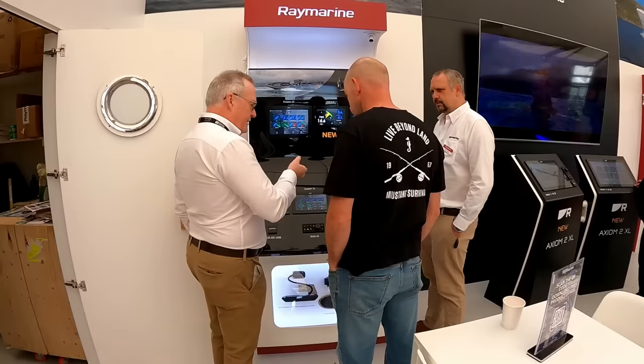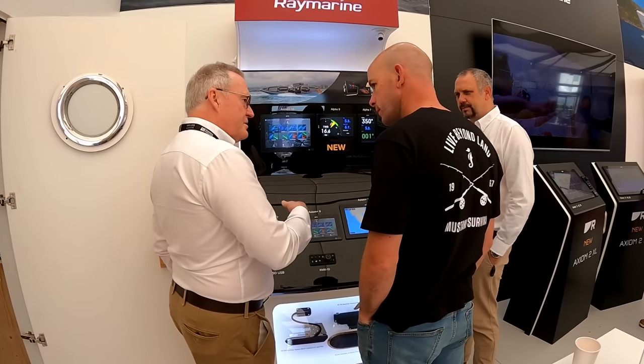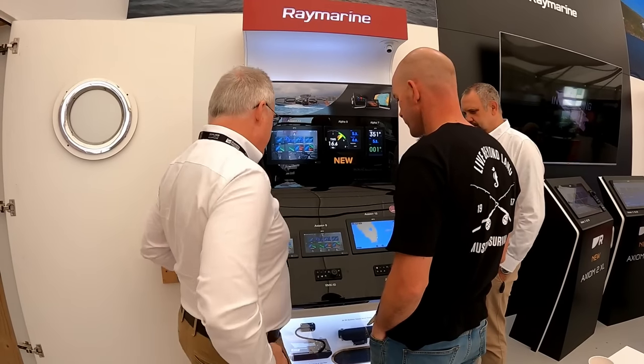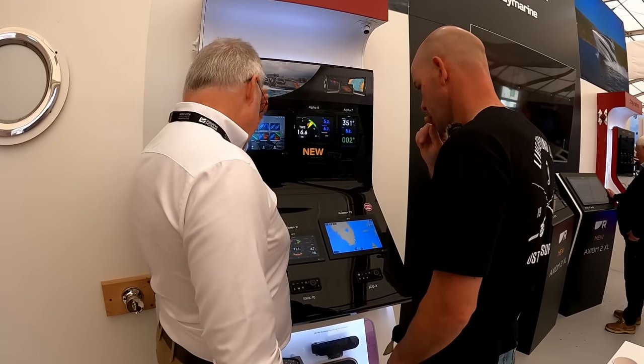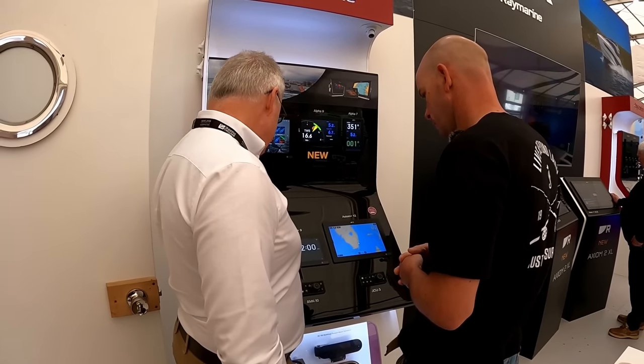It'd be nice to get rid of all the gauges. Mertron make an engine interface which will digitize the analog outputs from the engine and then you can display it on a dashboard on a smaller screen. So you can have different engine pages on the dashboard.